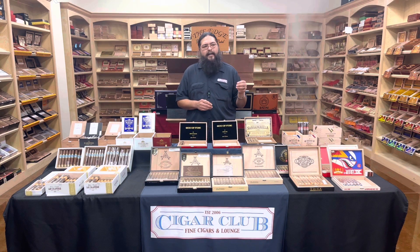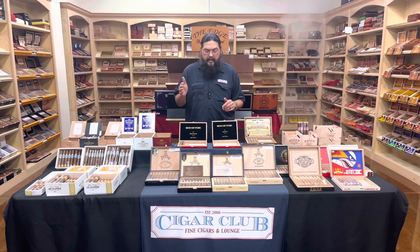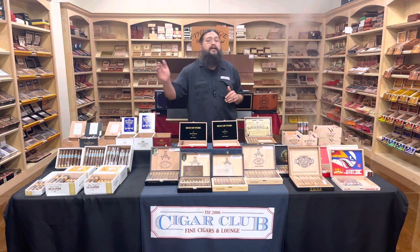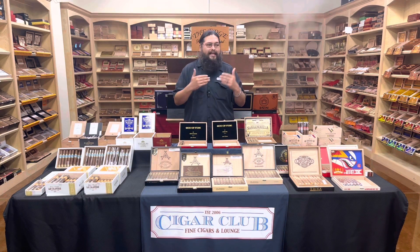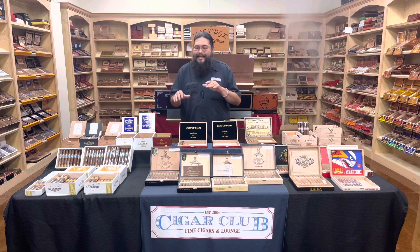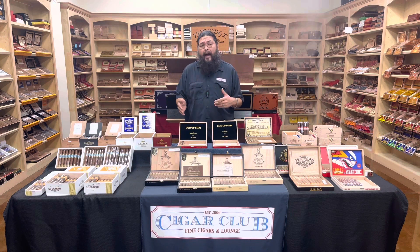In December 2020, Altadis announced the release of the Montecristo 1935, celebrating the 85th anniversary of the Montecristo brand. That's the one sitting right here. It first shipped December of 2020, so most stores didn't see it until 2021. We have carried it since its release and it has been in pretty high demand, falling into back order a lot.